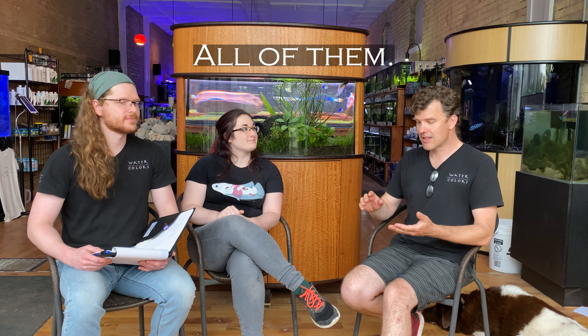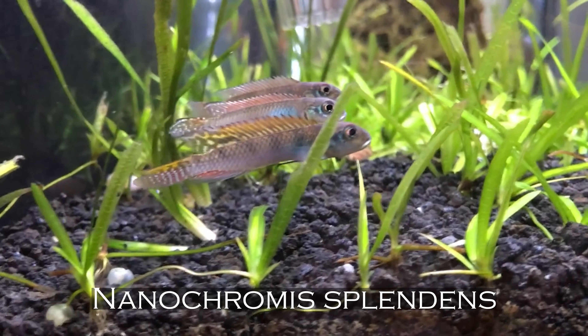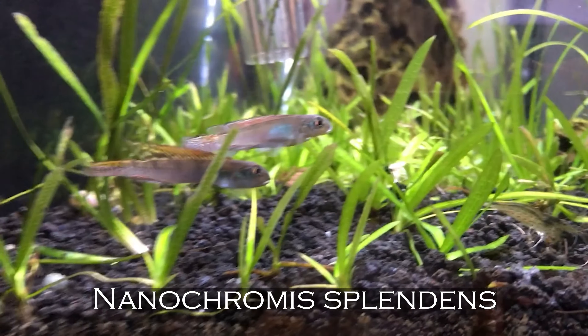Speaking of dwarf cichlids, I'm sticking with that theme — the whole genus Nanochromis. That's the group of west African dwarf cichlid species. They're sort of the Apistos of the Congo region. Great pairs, great little personalities, a great addition to a planted tank — they love plants and don't hurt them. They're really not going to mess with a school of fish that stays out of their territory. The whole Nanochromis genus needs to be better known.